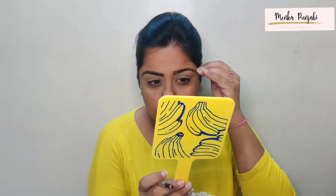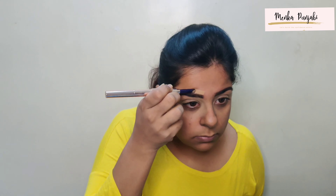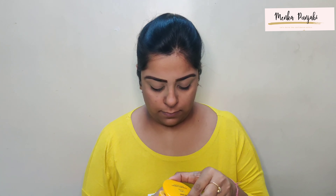Hi guys, welcome back to my channel! For those who are new here, my name is Minka. In this video we will be creating this look using just one brand — as you must have guessed from the title, it's Lakme! I think Lakme is one such drugstore brand which is available in every household; at least a lipstick is there in every household, and it is such an OG brand.